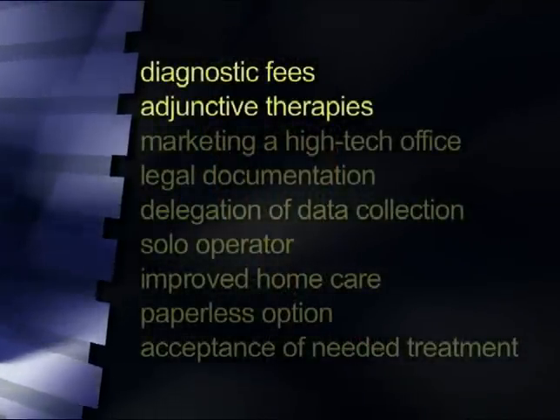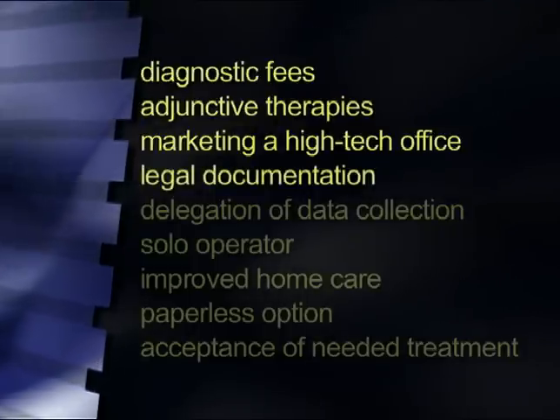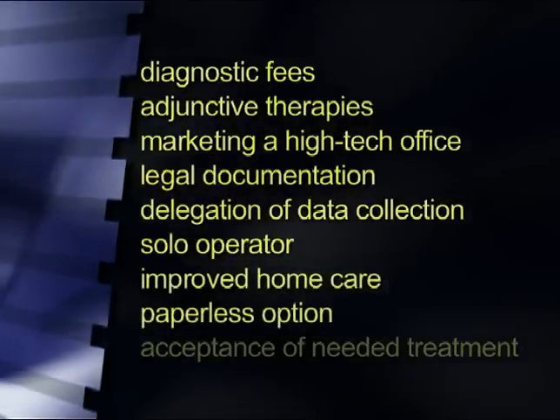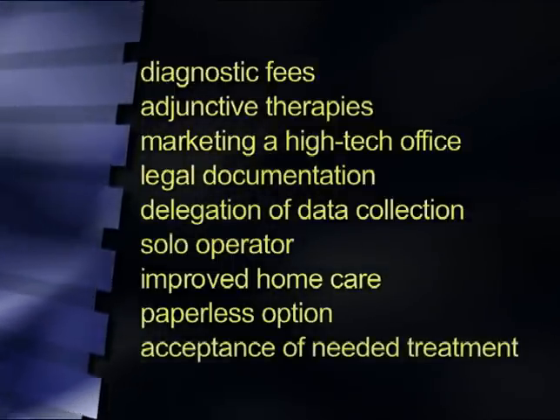Once you've collected all this data, what's it going to do for your practice? There are several areas of enhanced production, productivity, and return on investment, including diagnostic fees, adjunctive therapies, marketing a high-tech office, legal documentation, delegation of data collection, solo operator, improved home care, the option of going paperless, but most importantly, acceptance of needed periodontal treatment. Any one of these can individually pay for the system, but collectively these can transform a hygiene department into a real profit center.